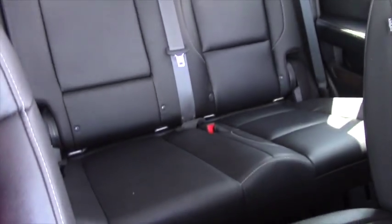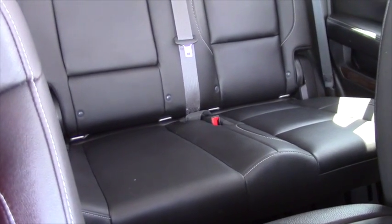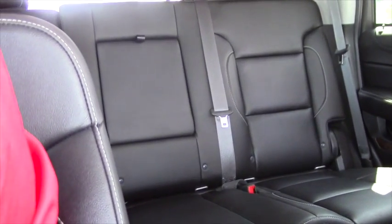As you can see, there's plenty of room back here. This is a bench seat Tahoe — you can get them with buckets, but if you need the room, bench seat's the way to go.